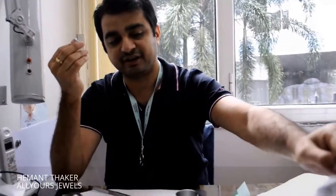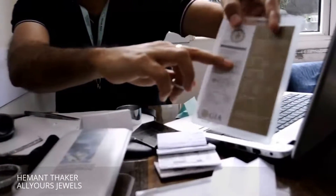All you have to do is take a magnifying loupe and view it at a proper distance and see the 10-digit number which is mentioned on the girdle of the diamond, and check it on the certificate which is mentioned right on the top of the certificate.